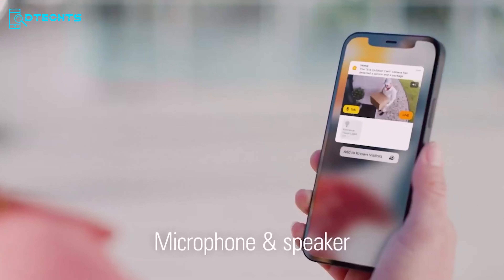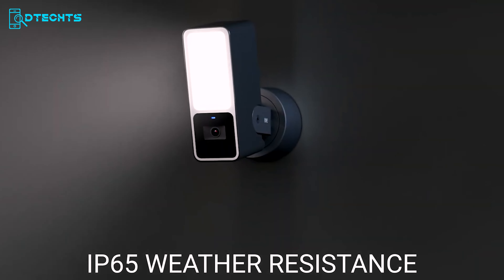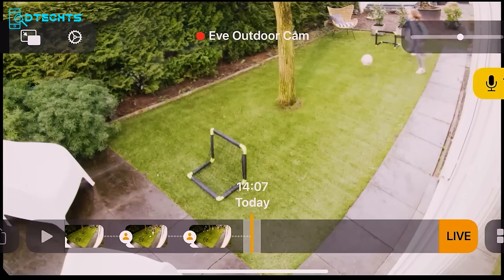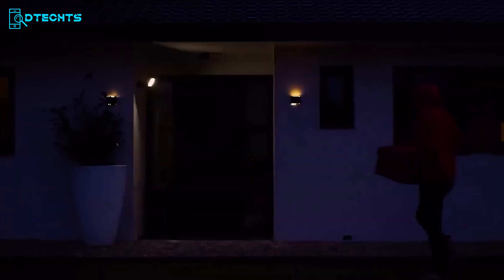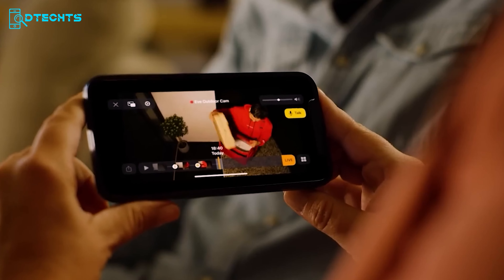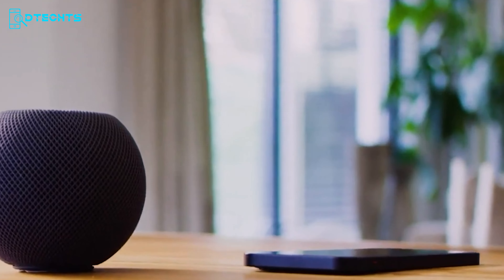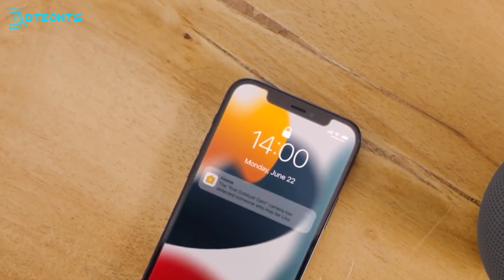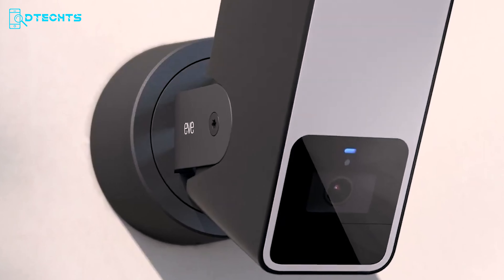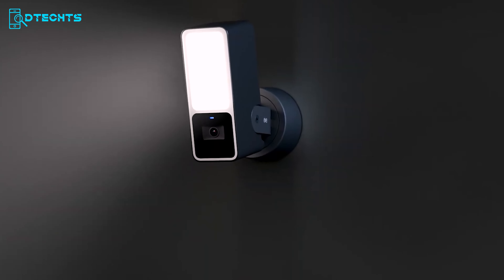Staying connected to your home has never been easier. With its IP65 weather resistance rating, the EVE Outdoor Cam is built to withstand the elements, making it perfect for outdoor use. Equipped with advanced motion detection capabilities, it sends instant notifications to your Apple devices when activity is detected, allowing you to stay informed about any potential security threats. The EVE Outdoor Cam offers seamless integration with your Apple smart home ecosystem, making it a top choice for homeowners looking to enhance outdoor security.